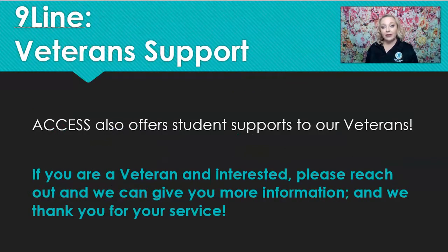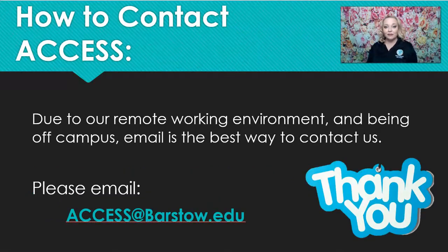I also want to talk about Nine Line and veteran support. We offer student supports and accommodations to our veterans — although it's not under Access, it's under our Nine Line program — and the student support options are the same or similar. There are specialized counselors through either Vets or Access that you would be assigned to. If you're a veteran and interested in more information about Nine Line, please reach out to us, and as always, we thank you for your service.